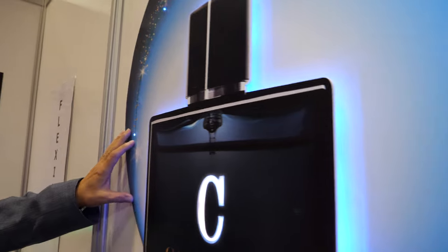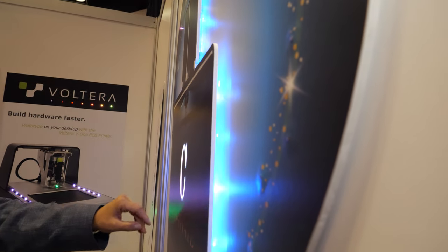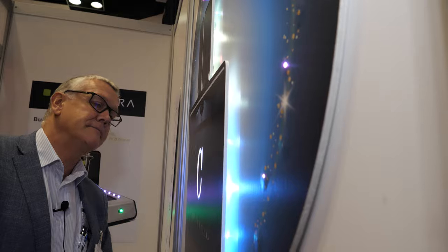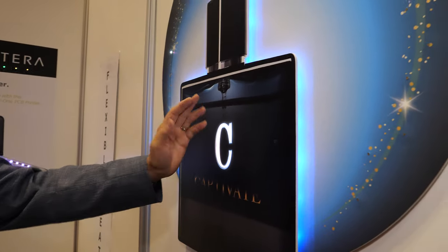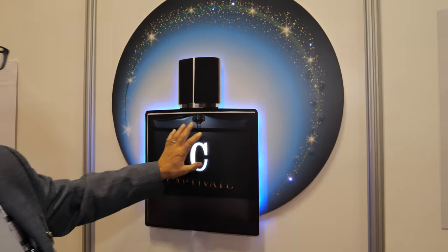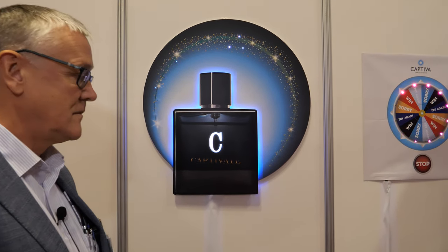Here is an example where we've done some backlighting, just to show that capability — this is something new we're showcasing this year. There are some things going on in here which give it that nice diffuse glow coming out of the perfume bottle. In fact, we're doing some work right now with a cosmetic company out of Canada.